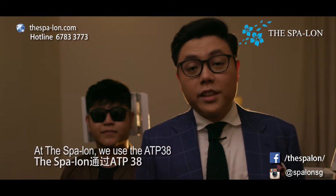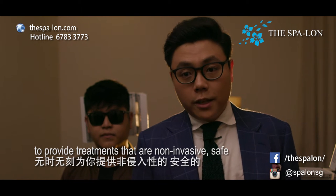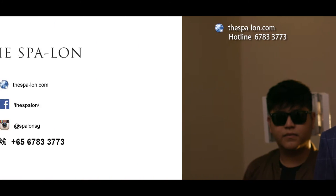At the Spalon, we use the ATP-38 to provide treatments that are non-invasive, safe, effective and with no downtime.